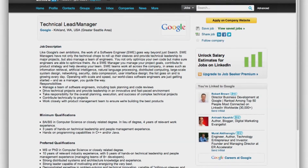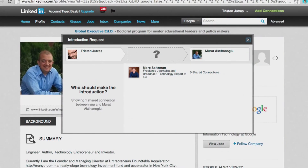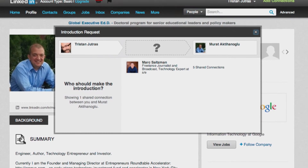When you find a job that you're interested in, you'll see how you're connected to the hiring manager or other employees. You can then apply online or request a referral from a contact. If you're requesting a referral, don't use the default template message — be sure to personalize the message so your contact knows you're serious and sincere about the job referral.